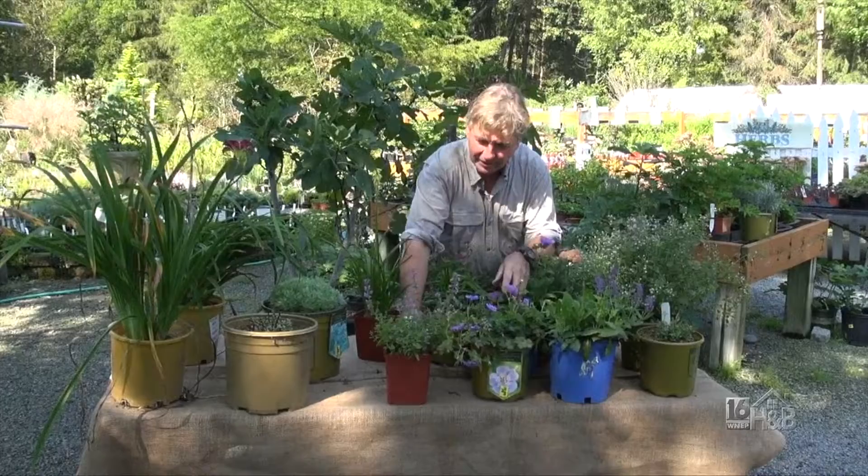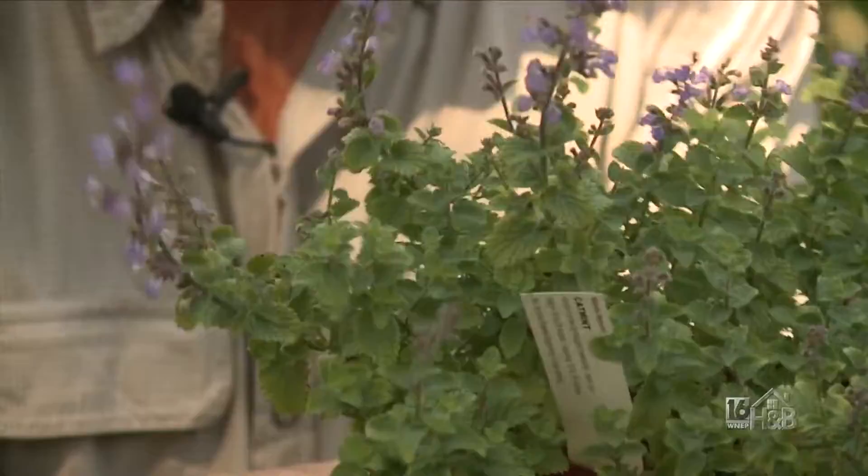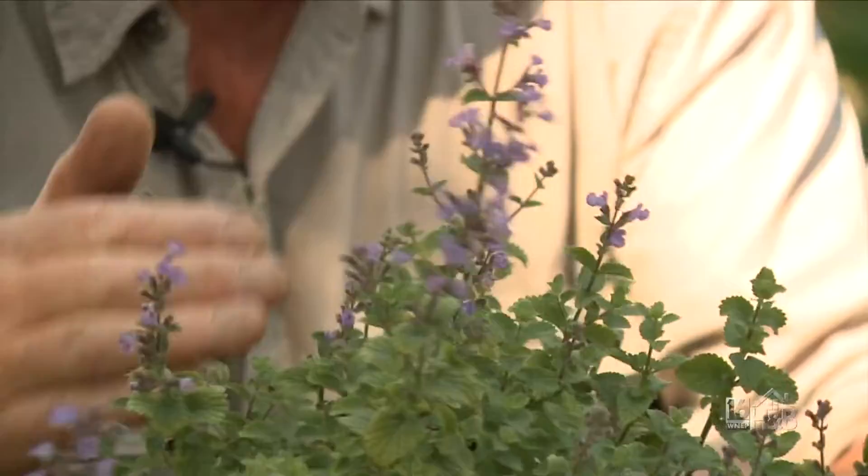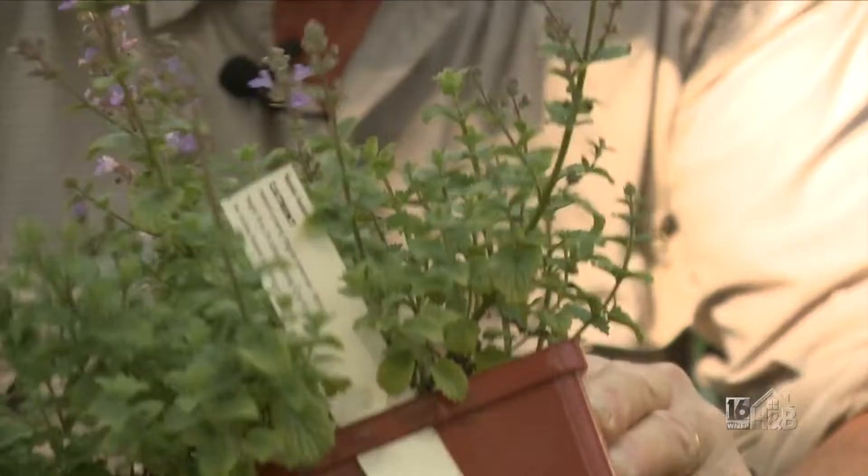Here's another early-flowering one: the catmint. Tough as nails, deer resistant, and we cut this one right back. With catmint — the nepeta — it's important to cut it back. I usually say early July. If you've got nothing to do on July 4th, cut your catmints back and that will encourage more flowering. If you cut them back later, they don't produce so many flowers. They do come back nicely, but not with as many flowers.